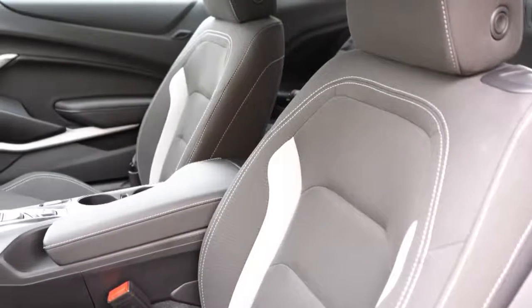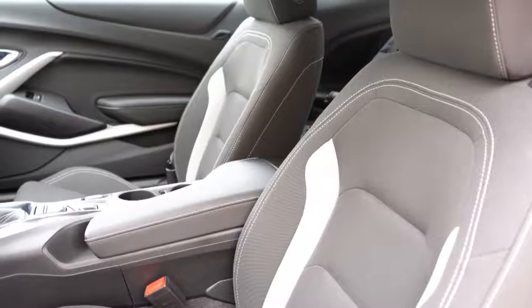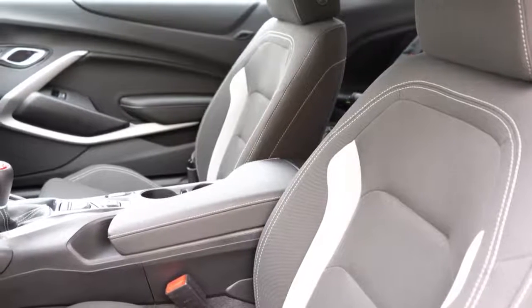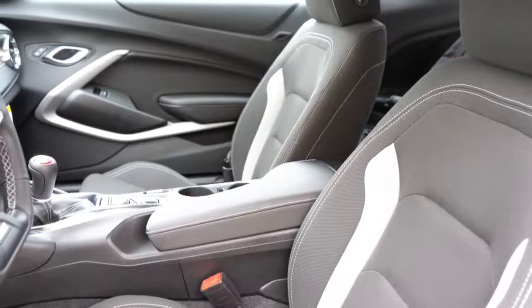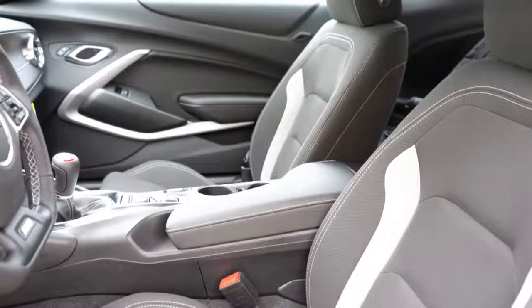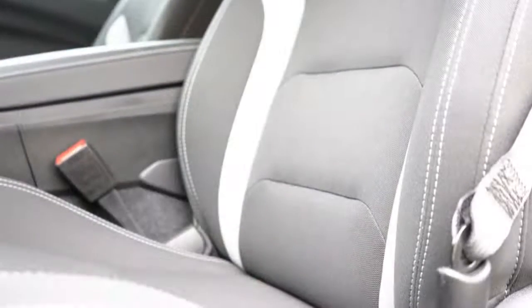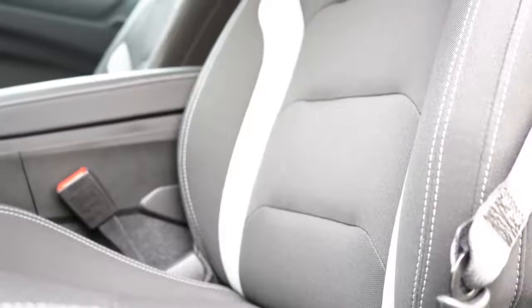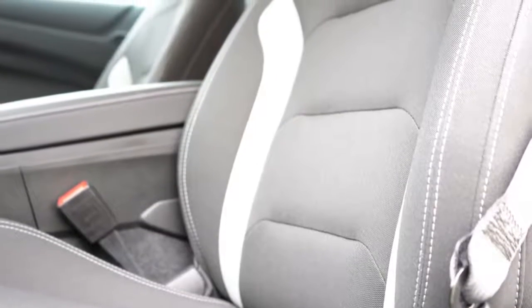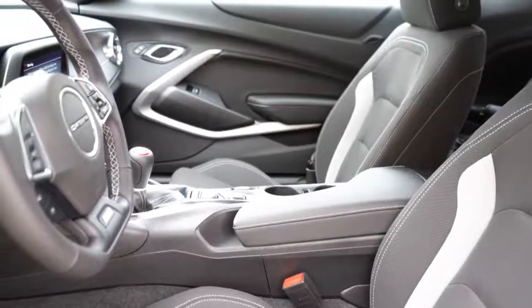Moving to the front seats — heated and ventilated front seats come standard with the 2SS as well as memory settings. Recaro bucket seats are available with a suede and leather combination with the 1LE package. Otherwise, the 1SS that we have today comes with power driver and passenger seats with a two-toned cloth finish — gray accents on the black seating. In my short test drive these seats are perfectly comfortable, so no issues.